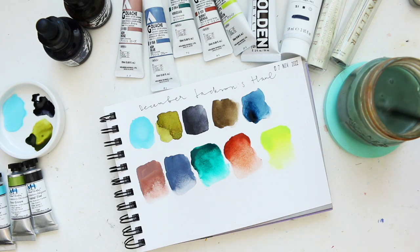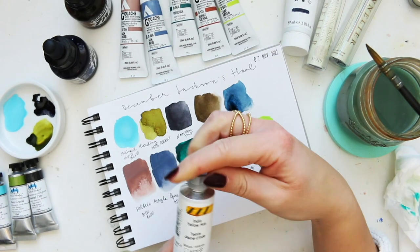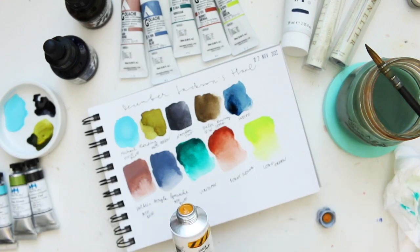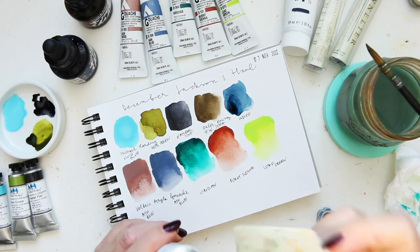Okay, done with the gouache. We have two acrylics and I'll swatch them how I like. India yellow hue — this is Golden heavy body acrylic and it's transparent.